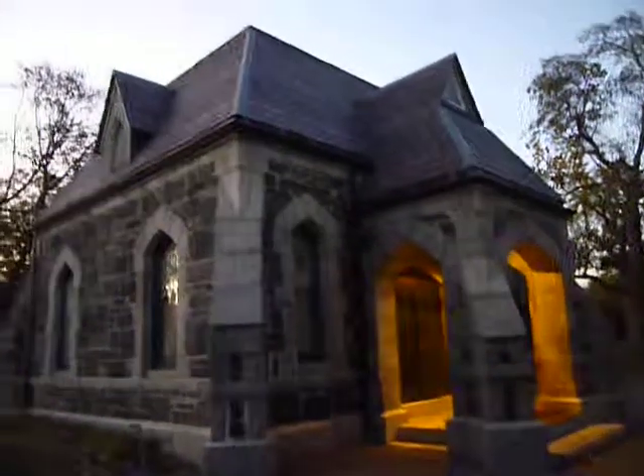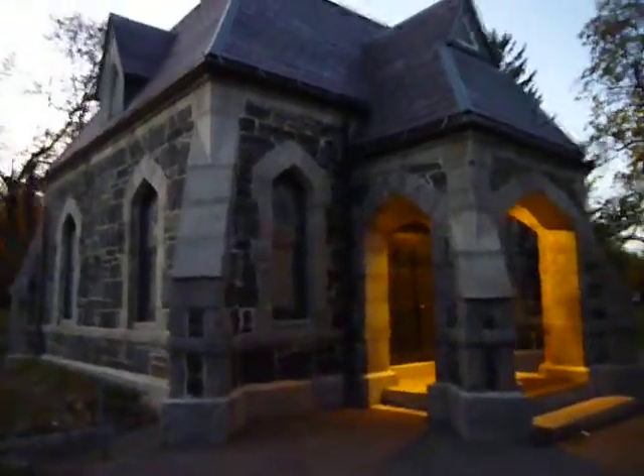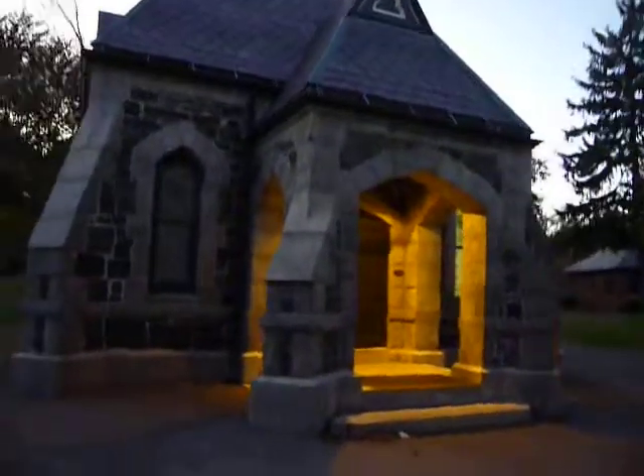I've already videotaped this building before, but I was going by and there's a different twilight. It's in the Cambridge cemetery and the lights were kind of on like that, and I thought that's a really nice kind of look to it — totally different than a bright daytime — so I wanted to capture that.